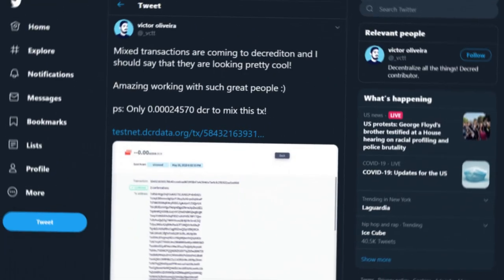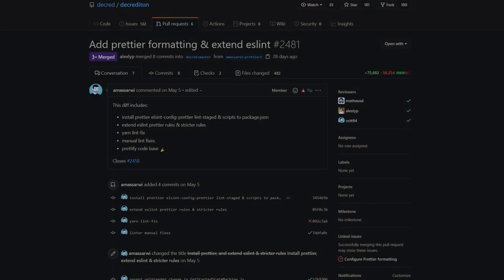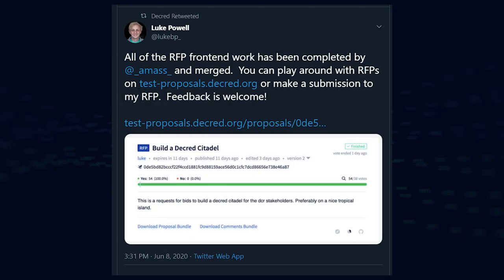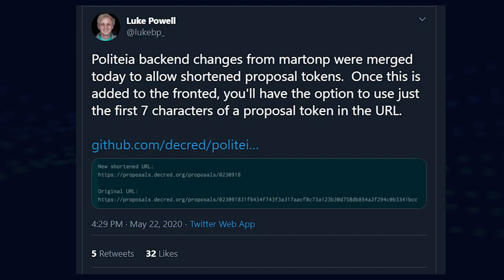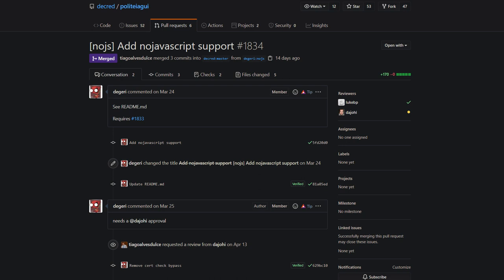Development progress is of course being made in other areas of the project. Mixed private transactions are coming to Decrediton. Decrediton's codebase was also made more readable and there were some UI tweaks. Politeia's development continues to include the request for proposal feature, shortened URLs for proposals, arrow key navigation for attached images, and progress towards reviewing Politeia with no JavaScript.